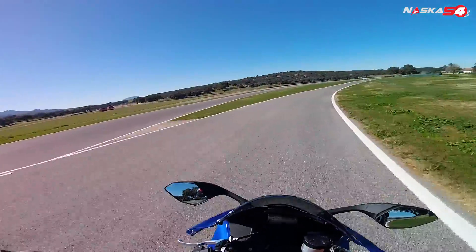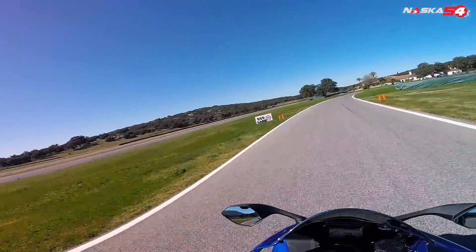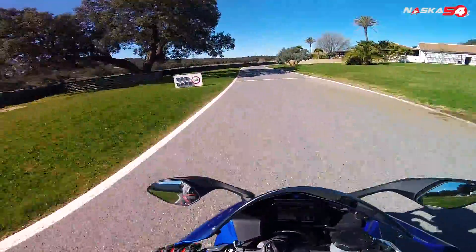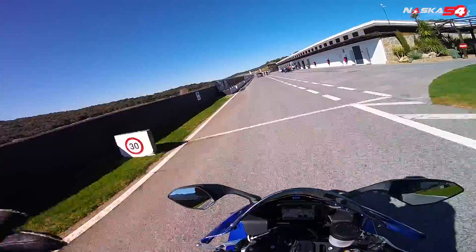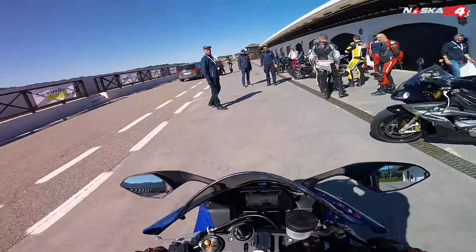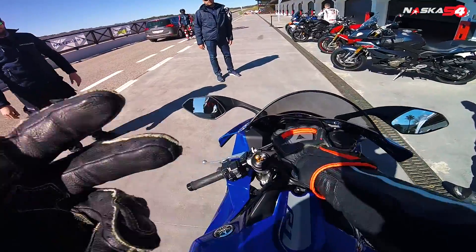I will never stop saying it doesn't make sense to go on the road with a slick tire or a super soft tire — look at what we can do with a street tire on track, so imagine what you can do on the road. This proves that a tire like this Metzler is amazing for any kind of bike: super sport, super bike, naked, anything. The feeling in the front, the grip, the sensations this tire gives you are truly amazing.